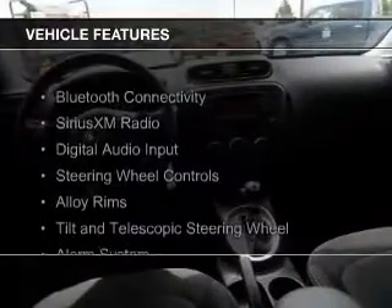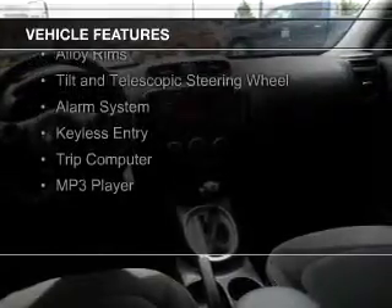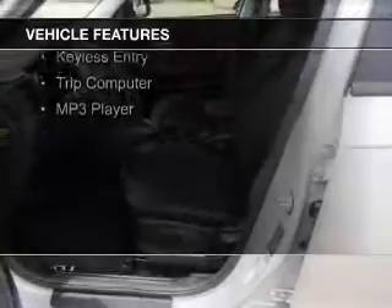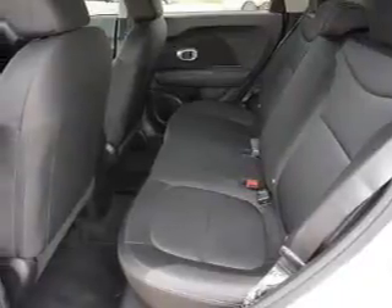The features include Bluetooth connectivity, Sirius XM satellite radio, digital audio input, steering wheel controls, alloy rims, a tilt and telescopic steering wheel, an alarm system, keyless entry, a trip computer, and an MP3 player.